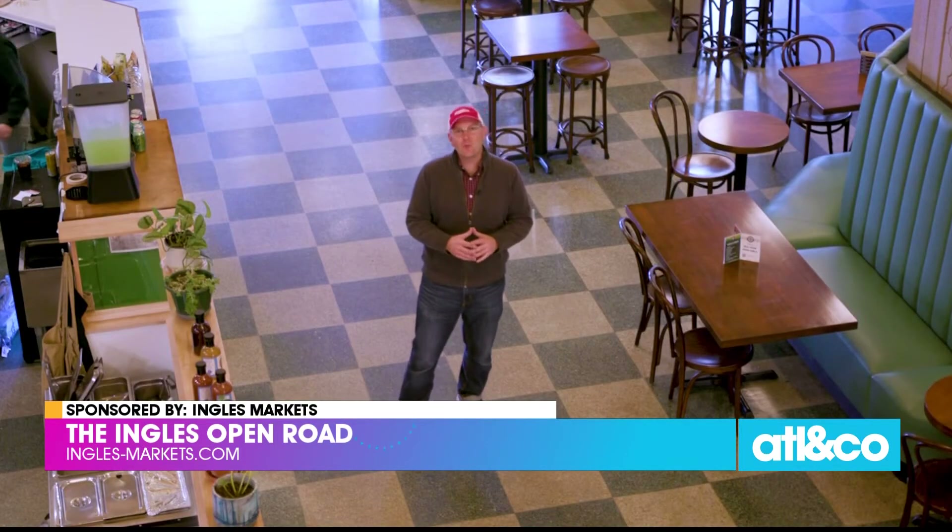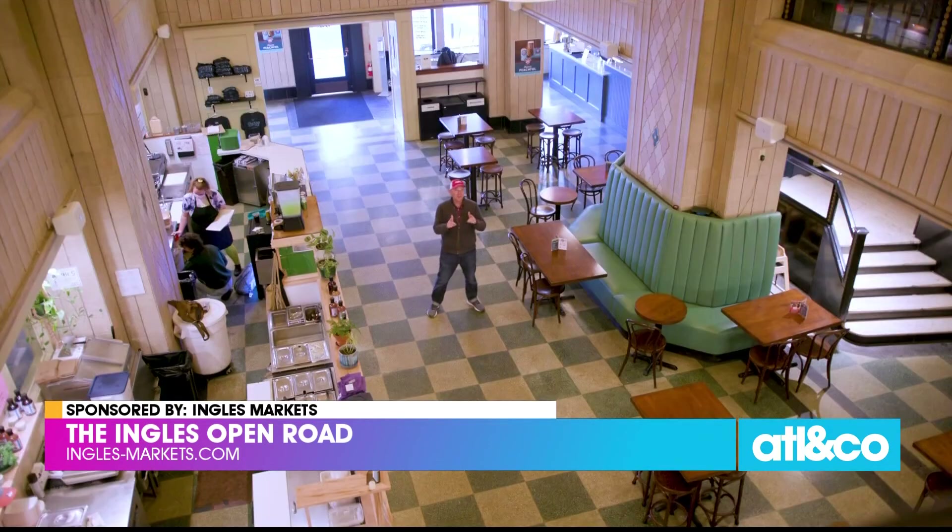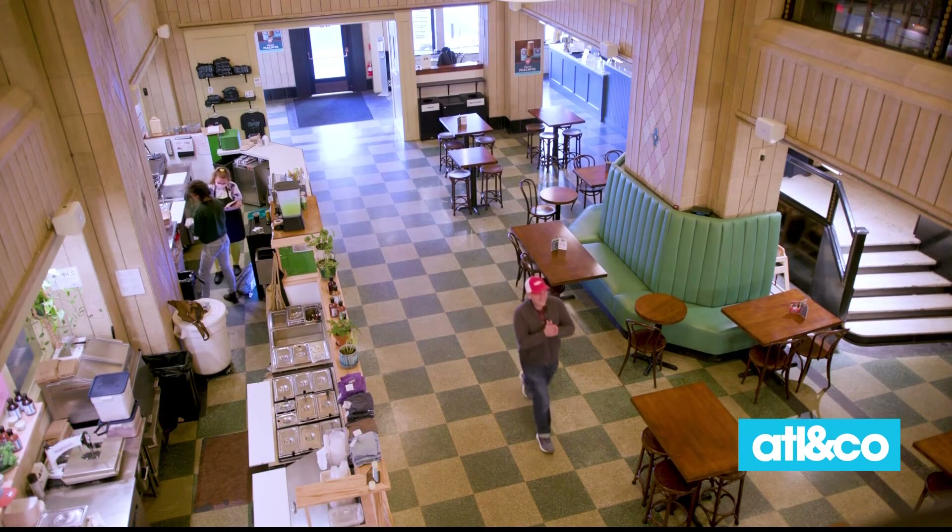Find them online at swmarketavl.com. I promise you're going to enjoy it. Your weekend is waiting on the Ingalls Open Road. Let's eat.